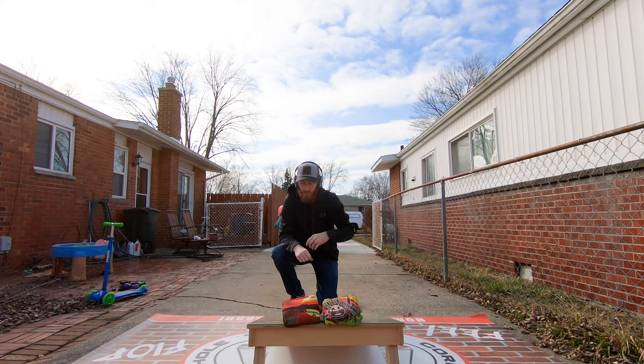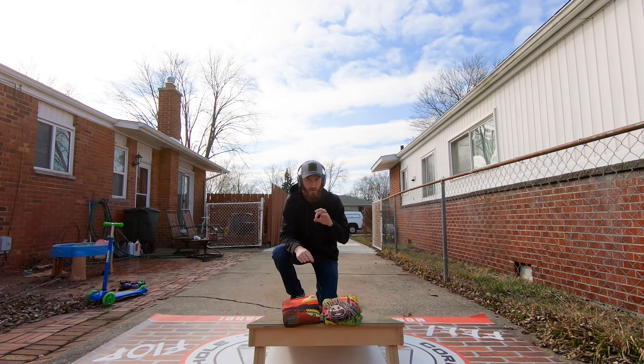Before we get into it, I'd like to thank my sponsor, Black Sheep Baggers. Blacksheetbaggers.com — bags, board, accessories, apparel, all that good stuff, amazing customer service. You know how I feel about those guys. They are awesome, awesome people. Use code CORBIN5 for 10% off there.